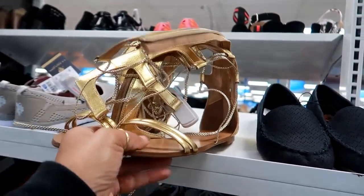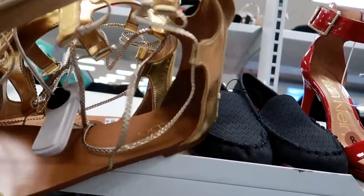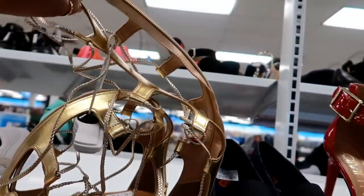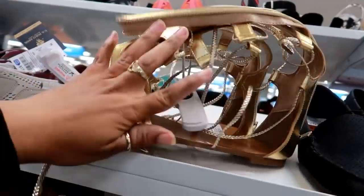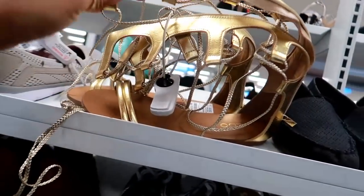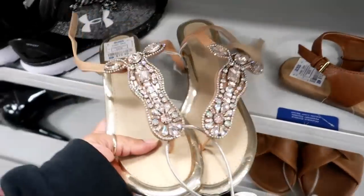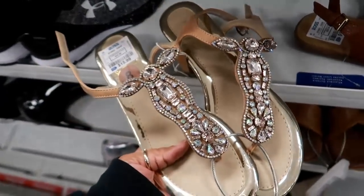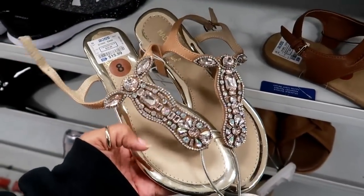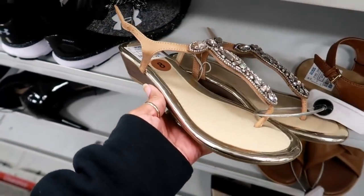Oh look at these gold gladiator sandals — these are by Aldo and they are only $16.99. They're really really high up and they lace up in the front — not bad for $16.99 for gladiator sandals. Over here by Madeline Stewart — I'm not familiar with her shoes but I love all that gold and I love the bling on the front, and these are only $15.99. They do have a small wedge on the side, but they're kind of cute to me.